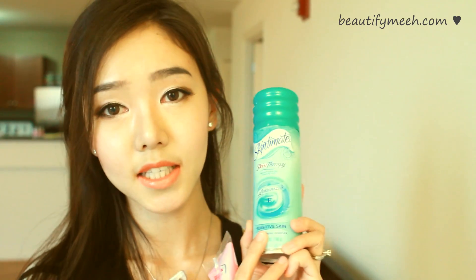This wash is pH balanced, dermatologist and gynecologist tested. For the shaving gel, this is my favorite — the Skin2Mid Skin Therapy Moisturizing Shave Gel. This is also for sensitive skin. It has Vitamin E and Aloe in here, and it leaves my skin very smooth and moisturized without irritating it.